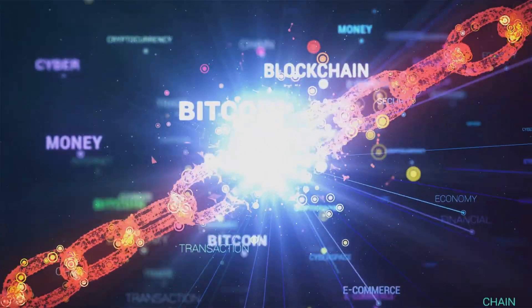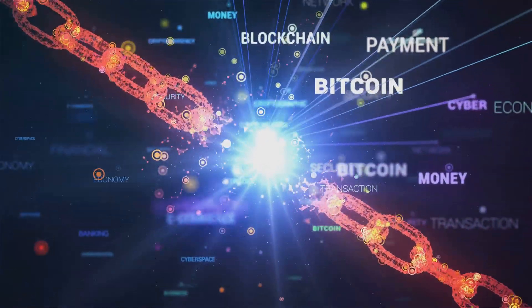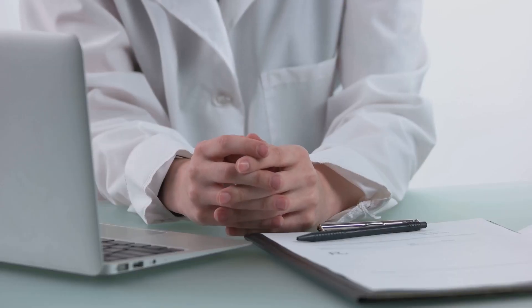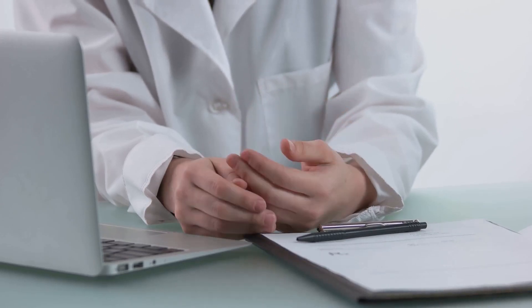By using a decentralized and immutable ledger we can store patient information securely and make it accessible in real time. This reduces the time spent on data reconciliation and ensures accurate patient info is always at our fingertips.